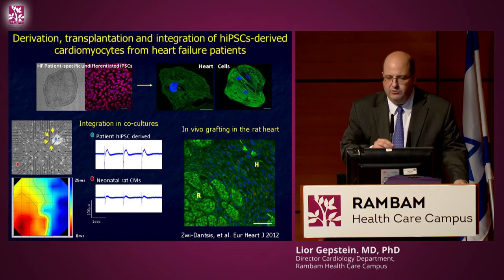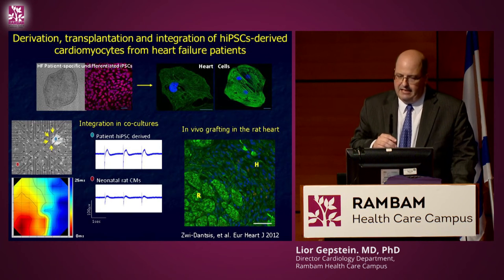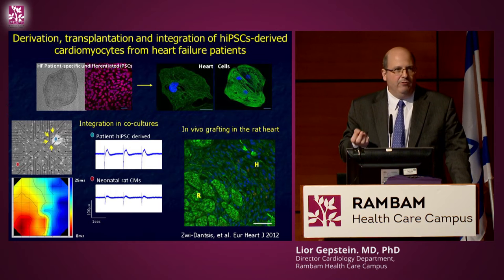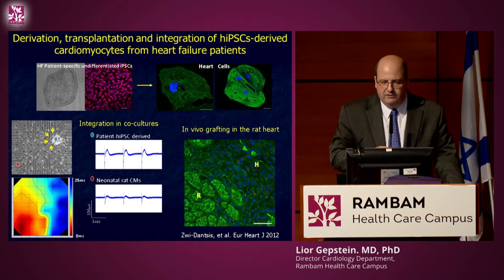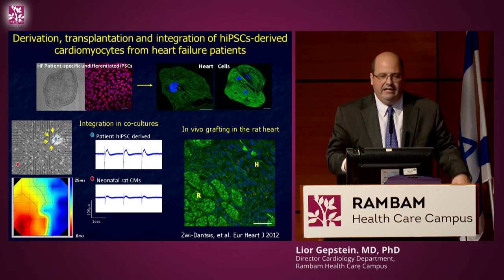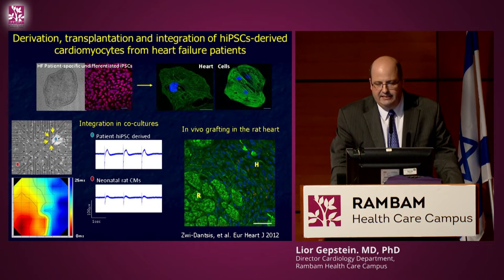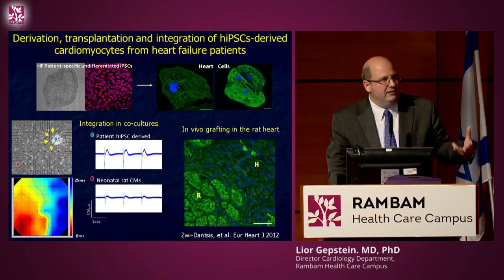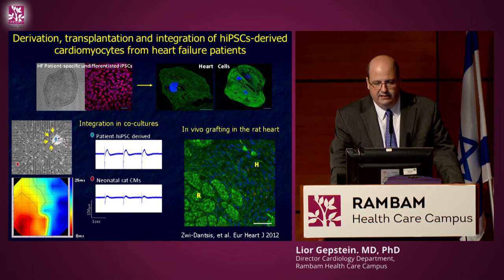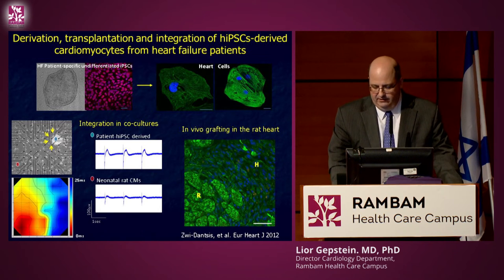The next question was whether we could obtain IPS cells from the patients who actually need them, since we had been generating IPS from young or healthy people. We took skin cells from patients with advanced heart failure who were elderly, had very sick hearts, and multiple comorbidities, and were able to generate IPS cells with the same efficiency and produce heart cells that are young and healthy, similar to the day they were born. These heart cells can couple with rat heart cells and be engrafted into animals.